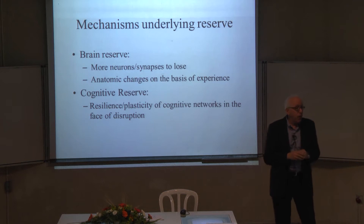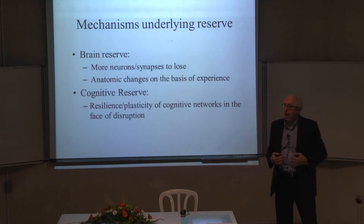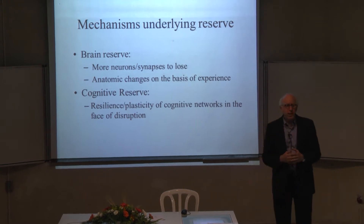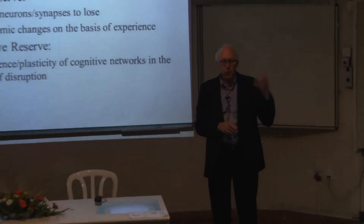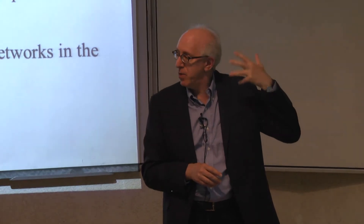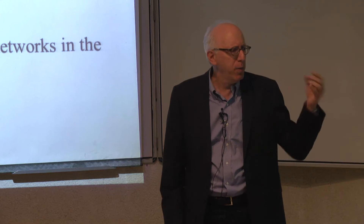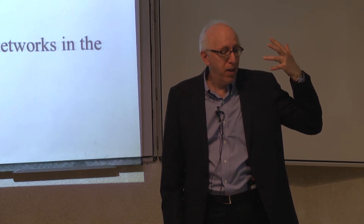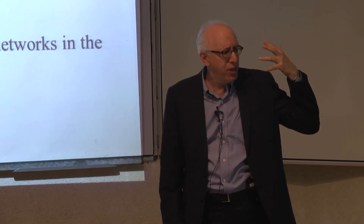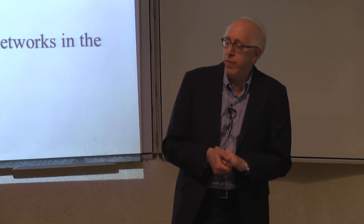There are two kinds of mechanisms: brain reserve and cognitive reserve. The original idea of brain reserve was simple — perhaps some people have more neurons or synapses to lose. Over the years, we've learned there are actually anatomic changes in the brain based on experience. People who exercise more or have more cognitive stimulation grow more neurons in their hippocampus. There's also upregulation of chemicals responsible for synaptic plasticity. Even more recently, we're beginning to understand that activities we engage in might actually influence the pathologies themselves.